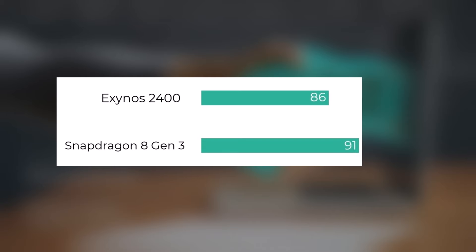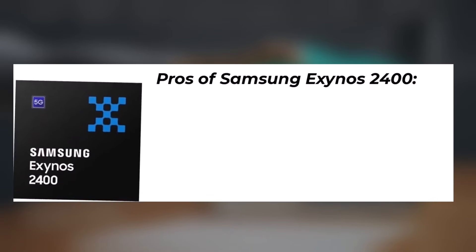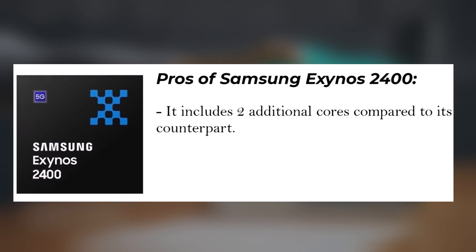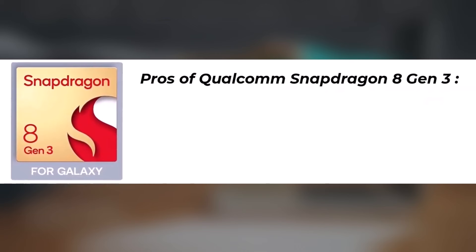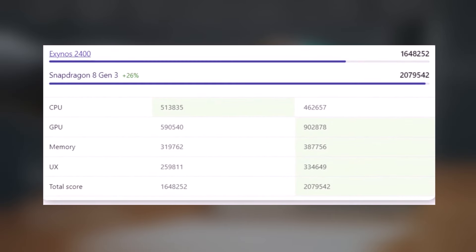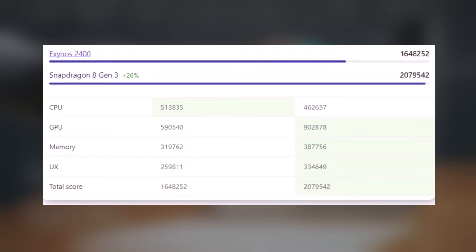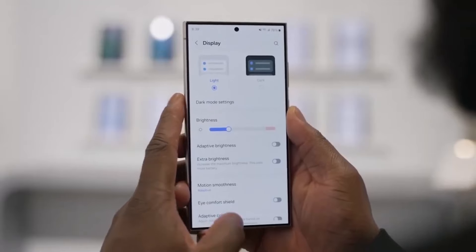Overall chip score: Exynos 2400 scored 2,495 points; Snapdragon 8 Gen 3 scored 2,098 points. Pros of Samsung Exynos 2400: two additional cores compared to Snapdragon 8 Gen 3, and the GPU operates at a higher frequency — approximately 31% faster. Pros of Qualcomm Snapdragon 8 Gen 3: higher score in Antutu benchmarks, up to 26% better. In Antutu performance tests, the Exynos 2400 scored 1,648,252 while the Snapdragon 8 Gen 3 scored 2,795,042.